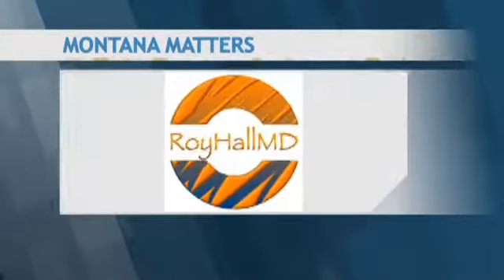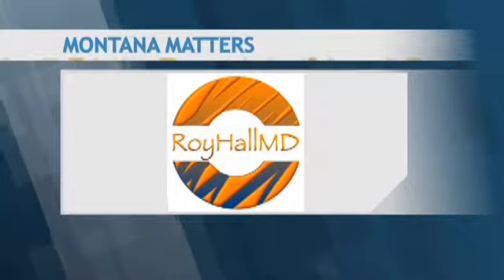Welcome to Montana Matters. We're joined by Dr. Roy Hall. He is with Mountain Health Functional Medicine. Thanks so much for joining us today.